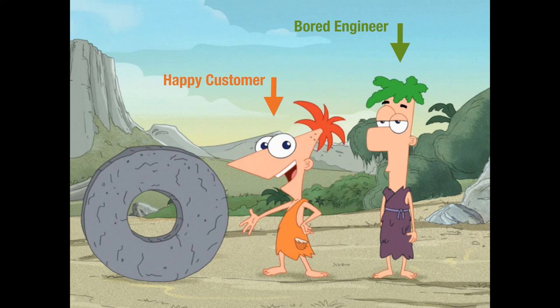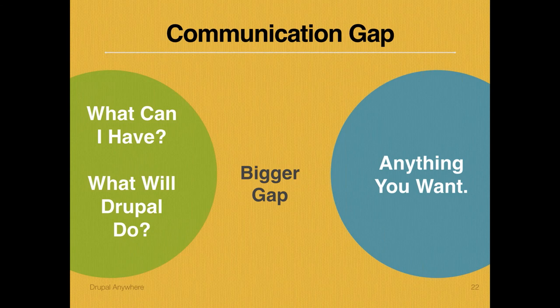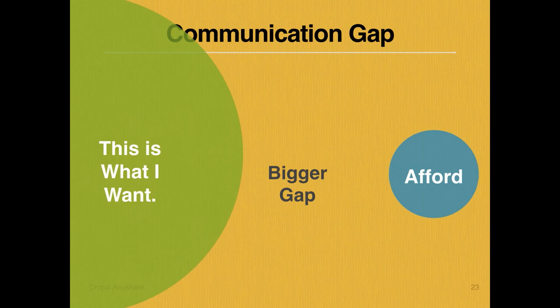One of the biggest places I see this happen is clients start saying 'what can I have? What does Drupal do?' And we answer 'you can have anything you want.' What we've done is made the gap bigger, because now their dreams, hopes, and desires fit nowhere into what they can afford. It's important that we control how we speak about what they can have.